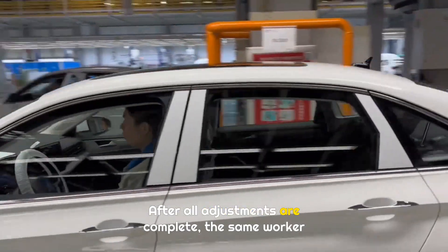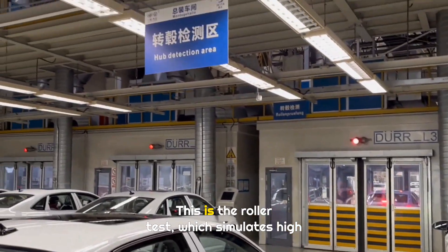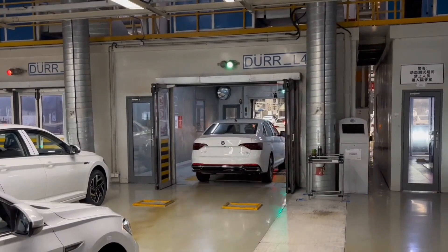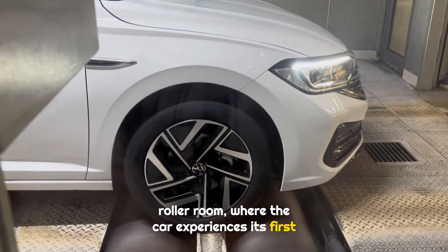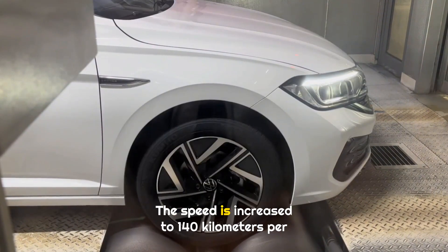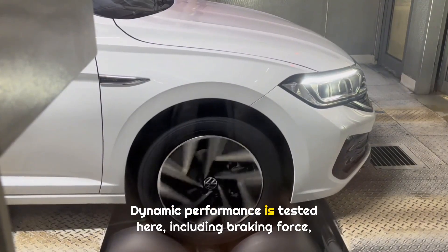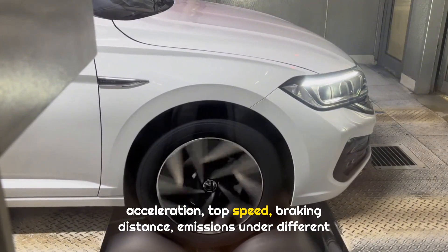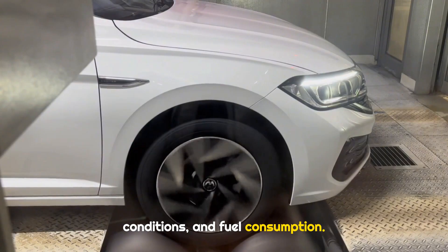After all adjustments are complete, the same worker drives the car to the next area — the roller test, which simulates high-speed driving indoors. The test operator drives the car into the roller room, where the car experiences its first aggressive driving. The speed is increased to 140 kilometers per hour. Dynamic performance is tested here, including braking force, acceleration, top speed, braking distance, emissions under different conditions, and fuel consumption.